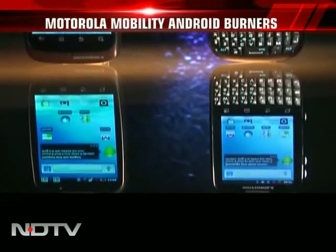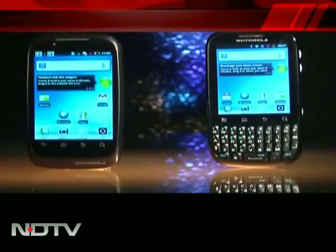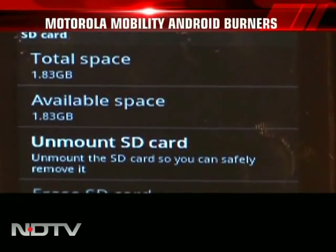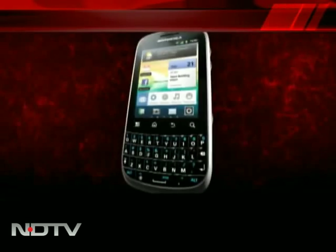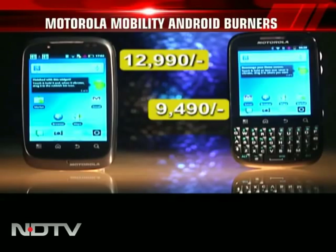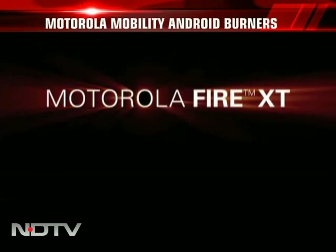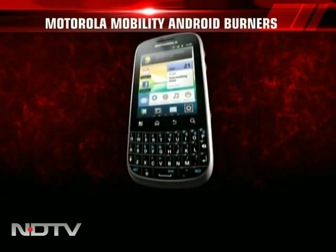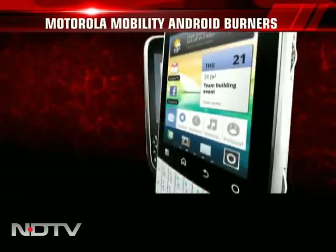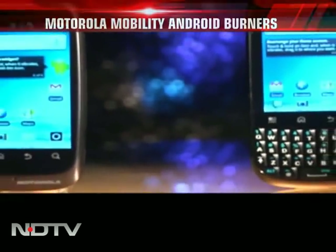Both these phones are 3G enabled and have Wi-Fi and Bluetooth for connectivity. They come with a 2 GB memory card with up to 32 GB expandable memory. Moto Fire XT and Moto Fire are priced at Rs. 12,990 and Rs. 9,490 respectively. Cell Guru verdict: a successful attempt in both categories with good features and an awesome price point. If you're in the market for a smartphone that costs around Rs. 10,000, these two should be on your final list.